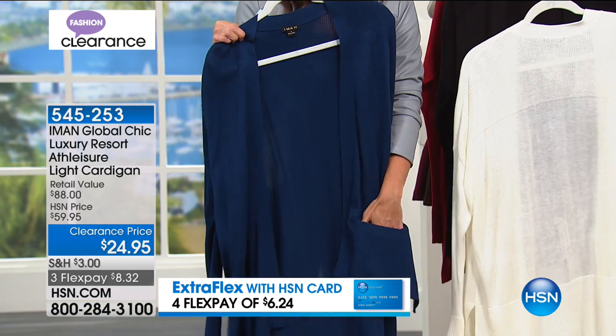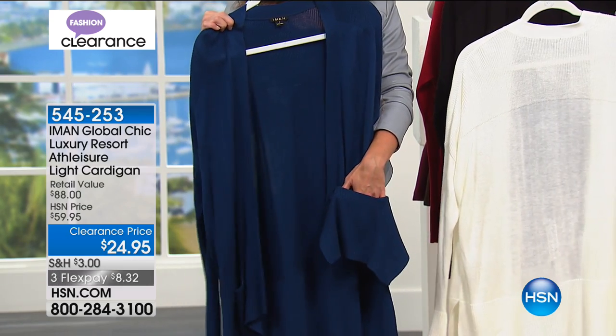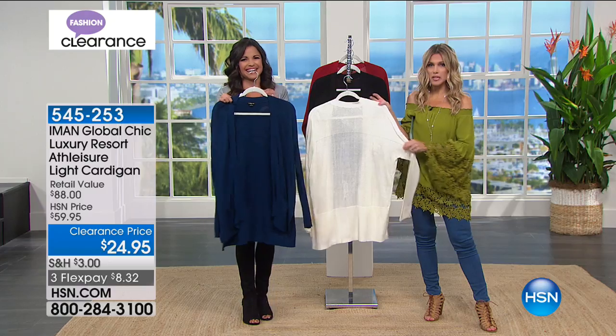Pockets are huge! Why do we love pockets so much? Girls love pockets. Girls get gypped on the pockets — guys get them, girls don't always get them. Well, we're bringing them back. Thank you, Iman — we're bringing them back.